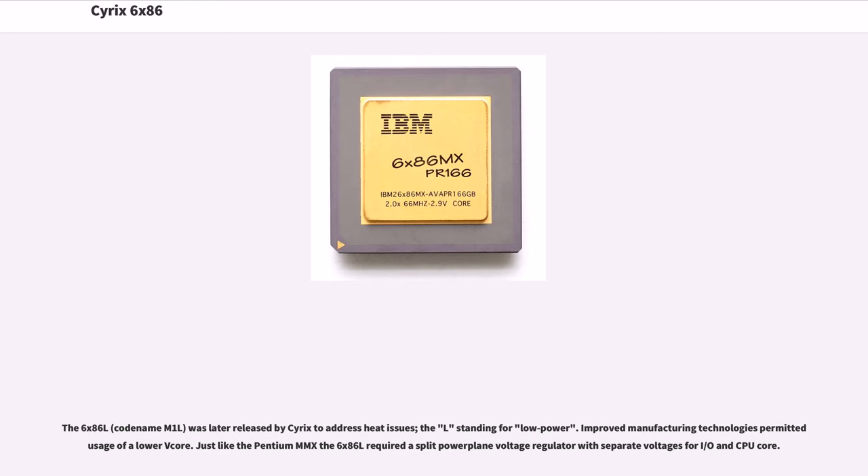The 6x86L, codename M1L, was later released by Cyrix to address heat issues, the 'L' standing for low power. Improved manufacturing technologies permitted usage of a low-voltage core. Just like the Pentium MMX, the 6x86L required a split power-plane voltage regulator with separate voltages for I/O and the CPU core.